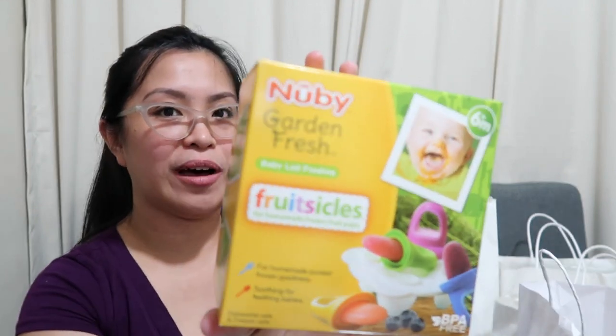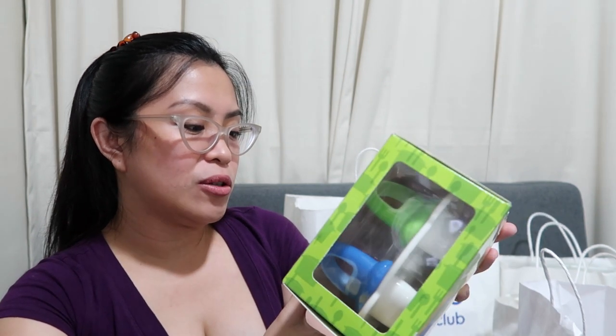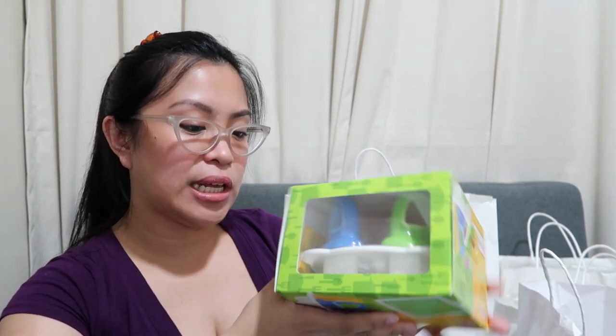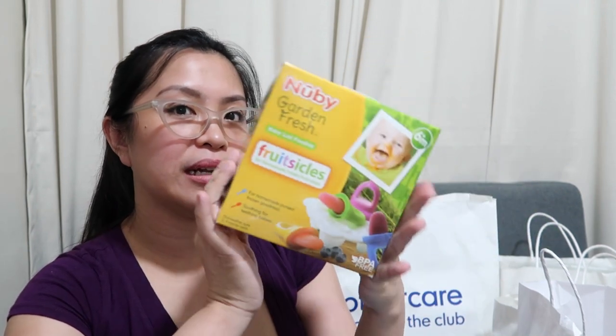Next is from Nubi — Garden Fresh Baby Led Feeding. It's like fruitsicles. He hasn't started solids yet, so I want to try using it for milk. This one is PHP 549. It's actually a bit more expensive than the flashcards — PHP 20 more. You can put fruits in it too.